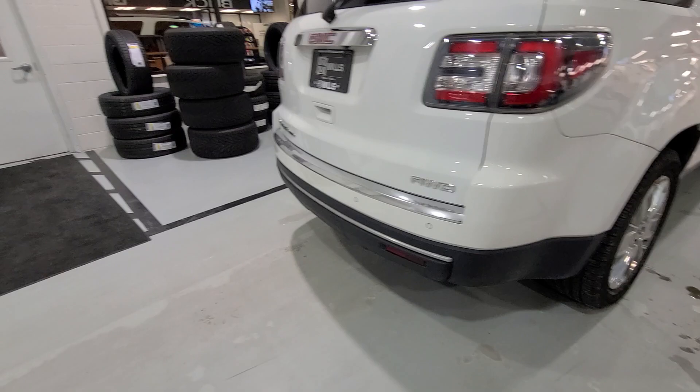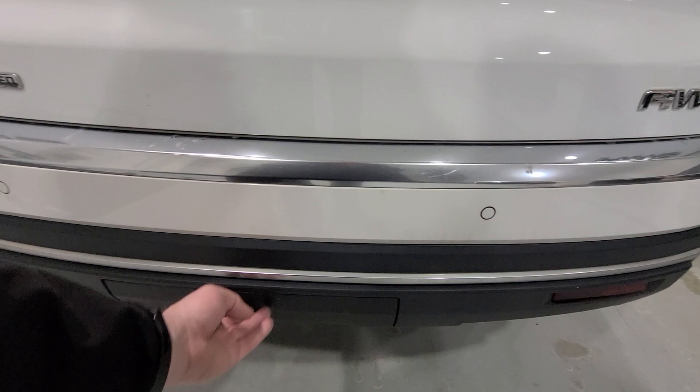Tires do look like they're really good. Rear park assist. The towing receiver is underneath the cover there, so if you aren't towing something you have a prettier rear bumper to look at.